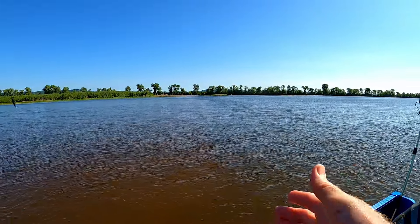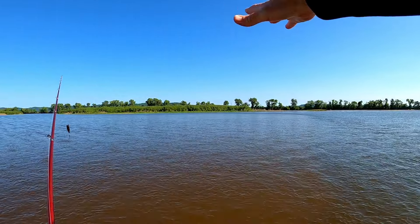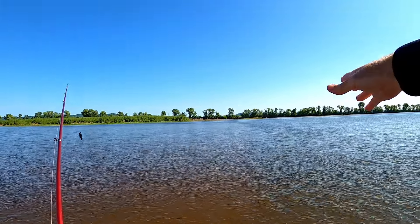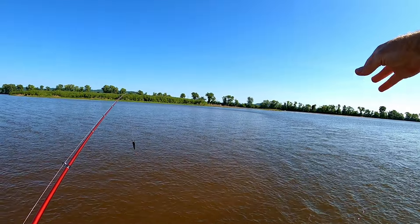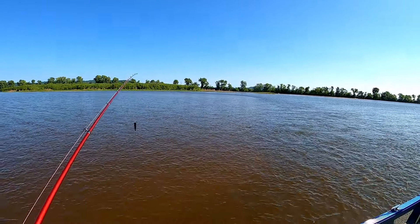This probably gives you a pretty good look at where that sand drop is. It's a little bit lighter in color — it's only probably six inches to a foot of water and drops off to two to three feet. You can see the line of ripples it makes and I'm just fishing that turbulent water just below that sand drop.